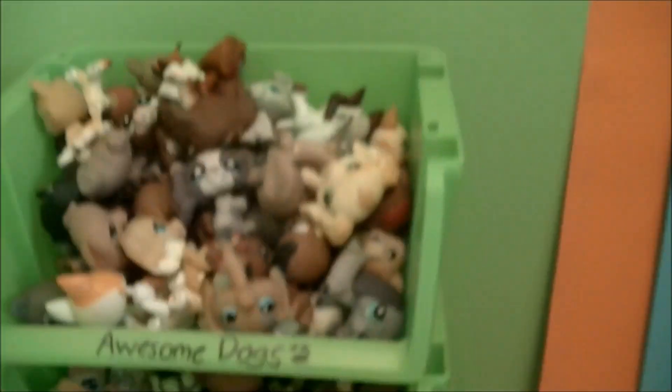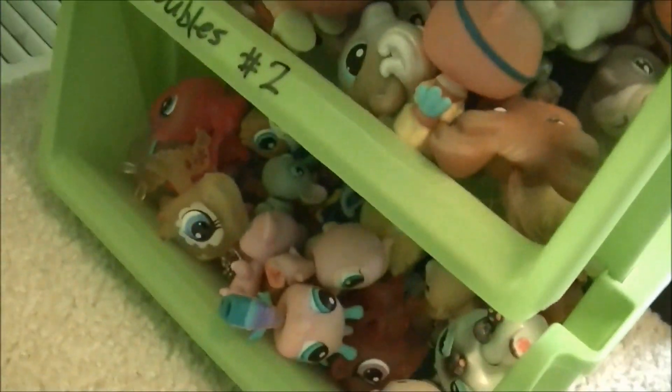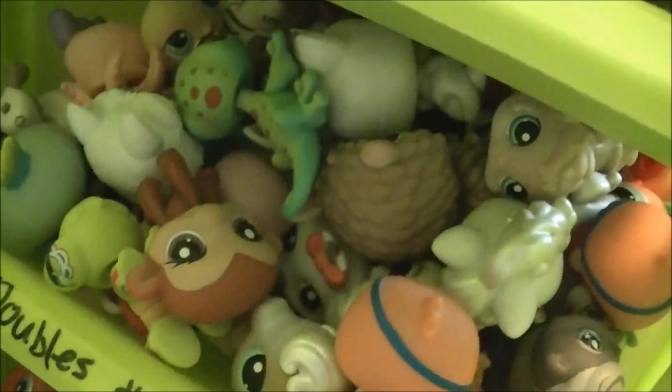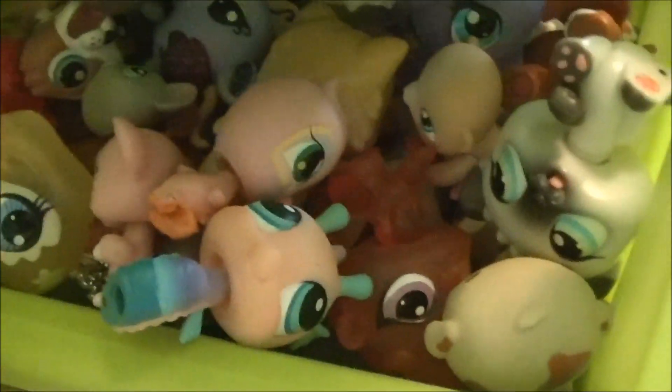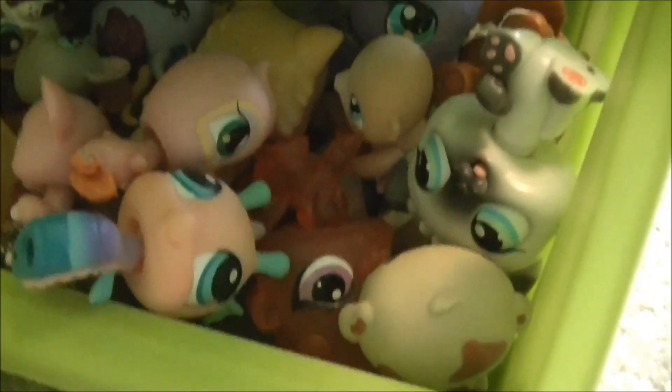Over here is where I keep my LPS collection, as you can see. I might show them all in one big video one day, maybe. Look at all these doubles — seriously, why? And then those are just some random new LPS, or the motion LPS, or just plain LPS that are fake.